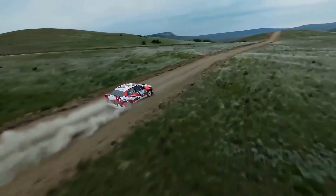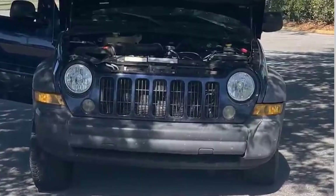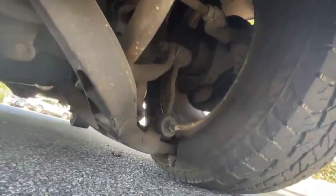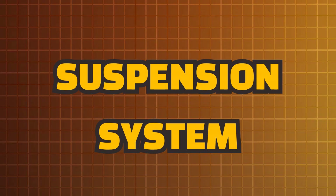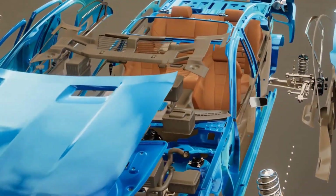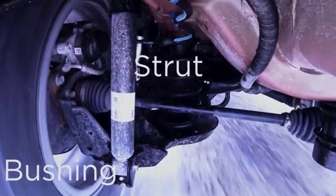A vehicle's suspension system is essential for improving both its performance and ride comfort. Without a well-engineered suspension, even the most powerful engine or precise steering system cannot perform optimally. Beneath the sleek bodywork and powerful engine of every car lies a crucial system that has a profound impact on both dynamics and safety – the suspension.